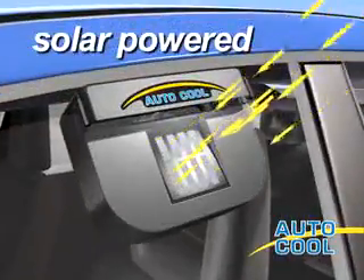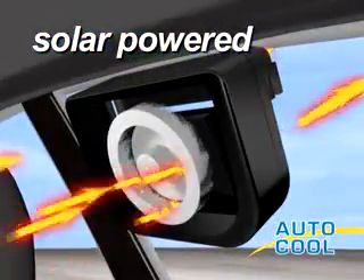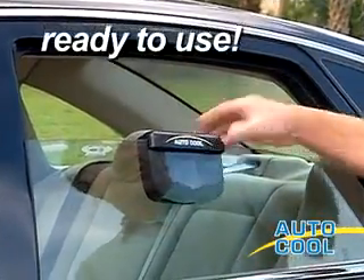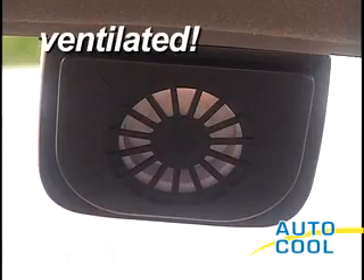Here's why. Sunlight captured by the solar panel powers a powerful microventilation system, pulling the stifling heat out and keeping the inside cooler. It's ready to use right out of the box, complete with weatherstripping to keep your car water tight and ventilated at the same time.